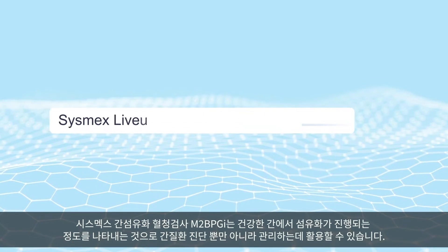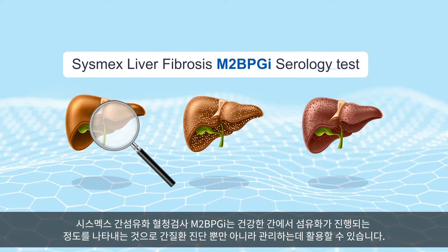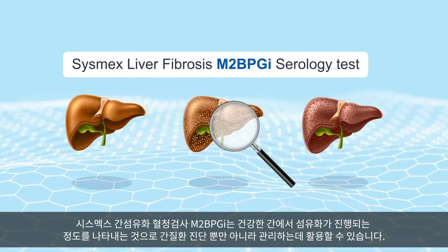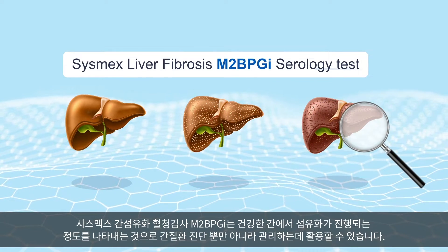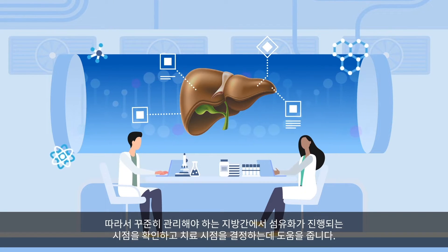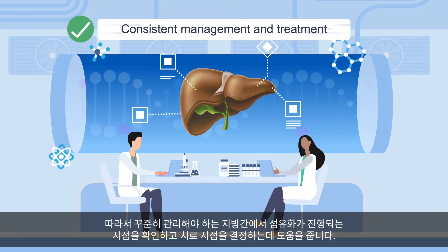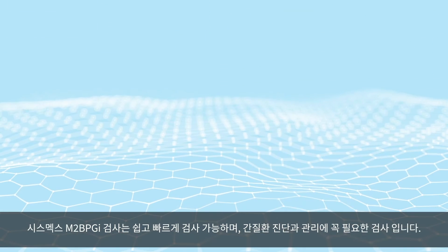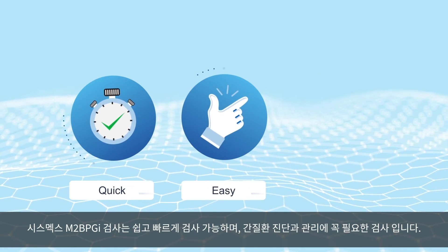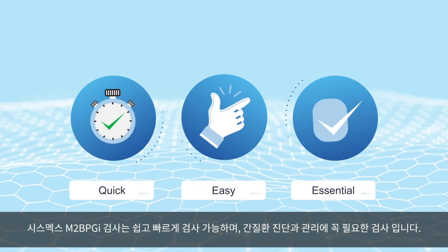Sysmex's liver fibrosis serology M2BPG-I indicates the progression of fibrosis in a healthy liver and can be used to diagnose and manage liver disease. It can help to determine when fibrosis progresses in a fatty liver, which makes consistent management and treatment easier. This test is not only quick and easy, but also essential to diagnose and manage liver disease effectively.